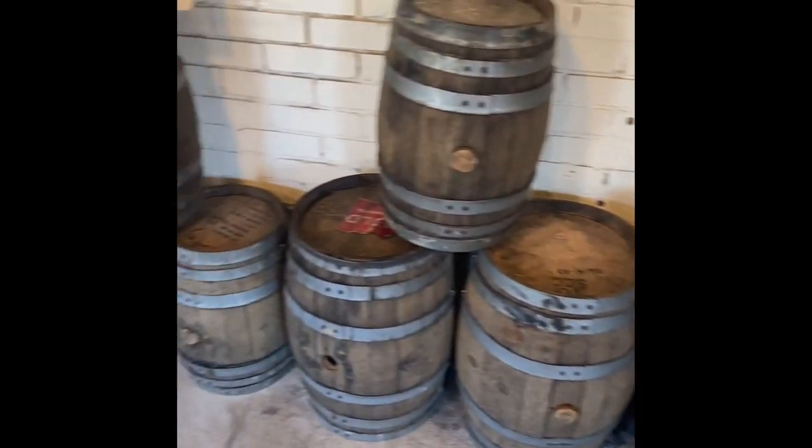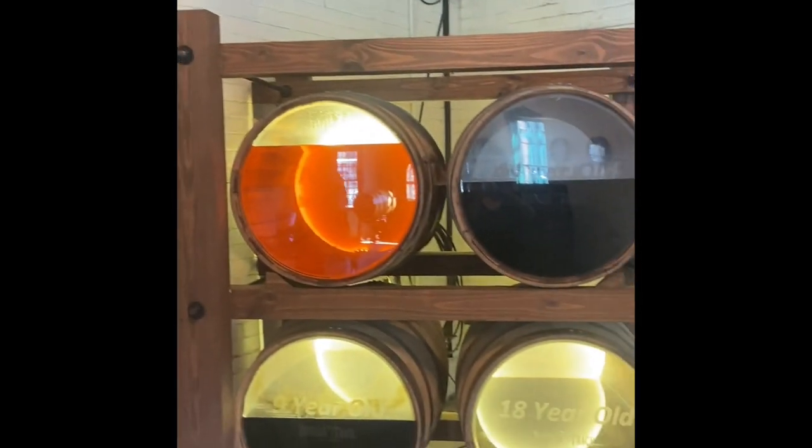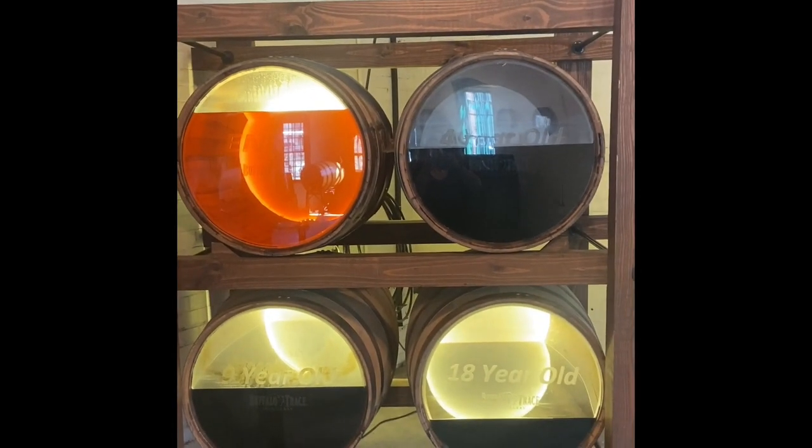One of the buildings you go into shows many barrels and also older pots and pans that were used long ago — the types of tools used to make bourbon when they first started producing it. A display with four barrels shows the evaporation rate for the aging process that pertains to bourbon whiskey. As you can see, the absorption and evaporation that occur in these barrels is significant.